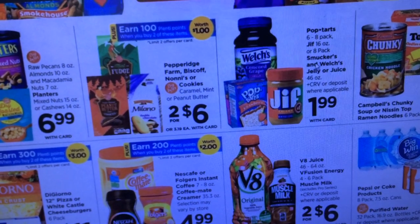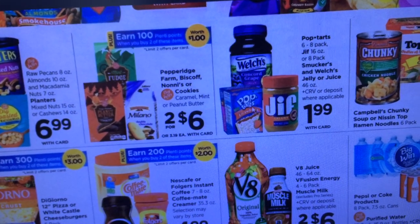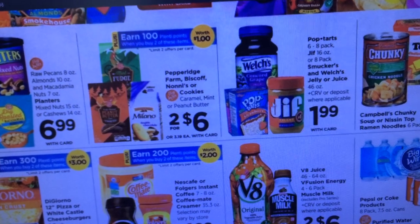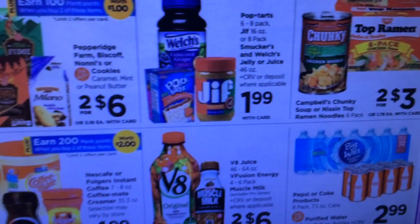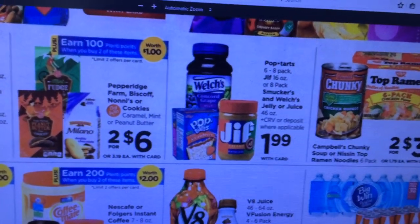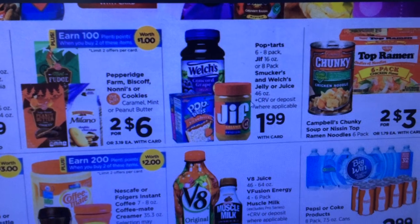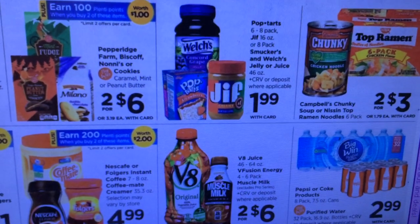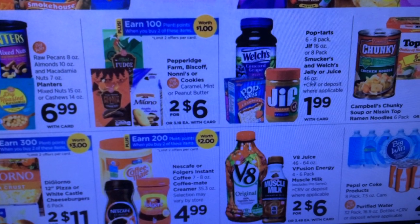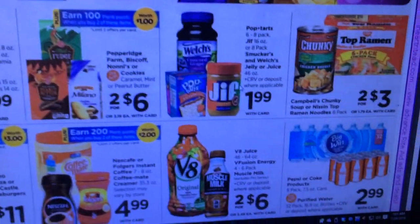Pop Tarts, Smucker's, and Welch's jelly are available. These are a pretty good price for Jif and Welch's — even the Pop Tarts. With back to school I'll probably stock up on the Jif and Welch's because my kids love PB&J. I think there might be a coupon coming out for Jif — I'm going to check on that because that would be a really good deal. If your kids love PB&J or Pop Tarts, that's an awesome deal.